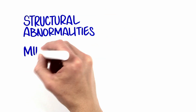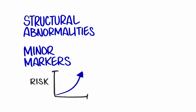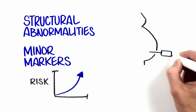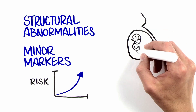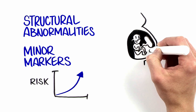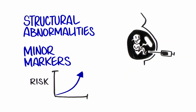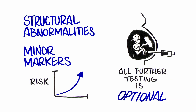Structural abnormalities and certain minor markers may indicate an increased chance for a genetic condition, and you should be offered genetic counseling and further testing, such as amniocentesis, that may provide you with more information as to whether the baby has a specific genetic condition or not. All further testing is optional.